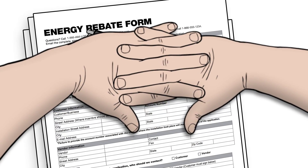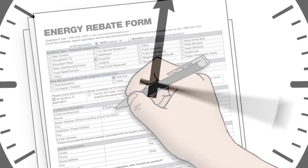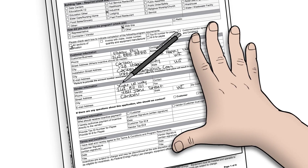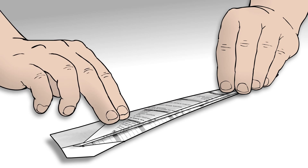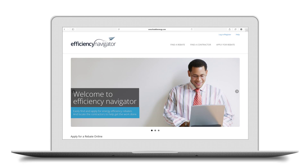What if you could make the efficiency process different for your customers — less like filling out taxes and more like shopping? What if you could make it faster, a lot faster, with no guesswork, no frustration, no delays? What if you could take the time to guide each customer through their project one by one? What if your customers enjoyed their energy efficiency experience? Now that's no longer a what if — that what if is now here.